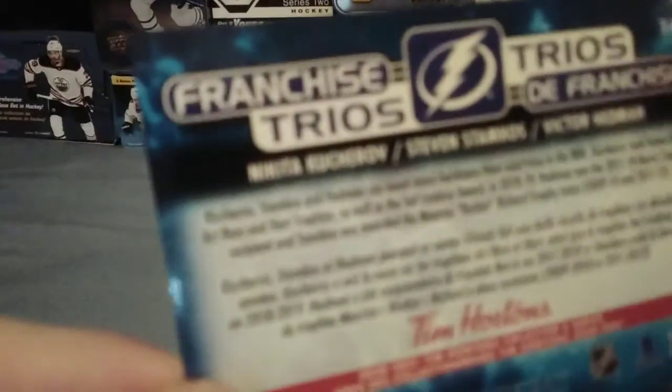It has Nikita Kucherov, Stephen Stamkos, and Victor Hedman. And it says Kucherov, Stamkos, and Hedman can boast more hardware than most trios in the NHL. Kucherov took home the Art Ross and Hart Trophies, as well as the Ted Lindsey Award in 2018-19. Hedman won the 2017-18 Norris Trophy, and Stamkos was awarded the Maurice Rocket Richard Trophy in 2009-10 and 2011-12.